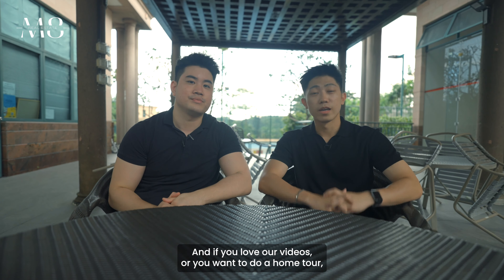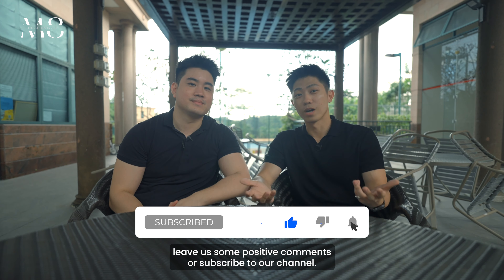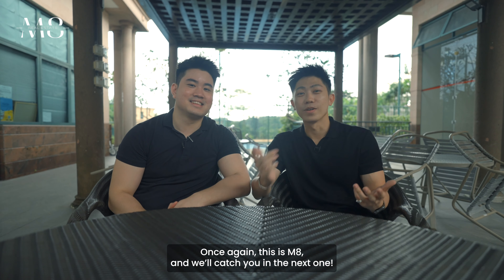If you love our videos or want to do a home tour, just reach out to us. Otherwise, leave us a like, some positive comments, or subscribe to our channel. Once again, this is M8 and we'll catch you in the next one.